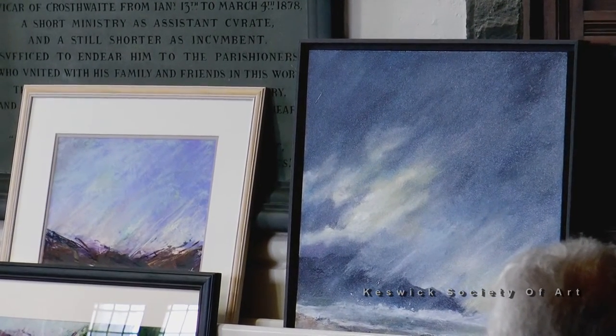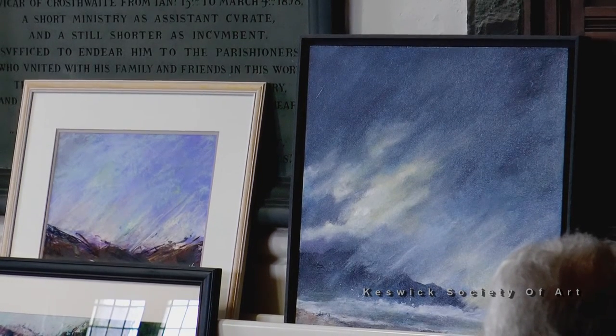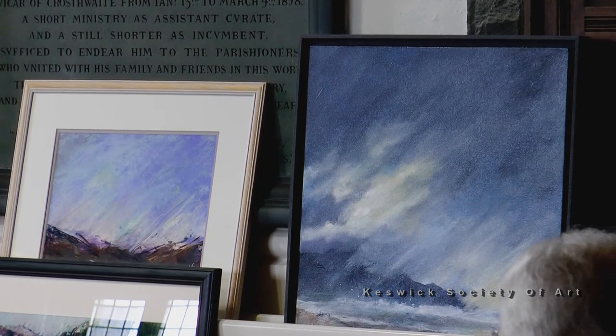It could be a mist, it could be rain, it could be a cloud — just trying to bring it all together. When you're painting, you can throw paint. I always tend to take my pictures outside and chuck things at them to pull the lines together, give it some movement and some direction.